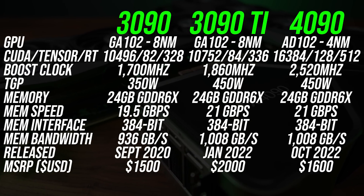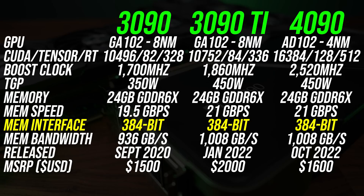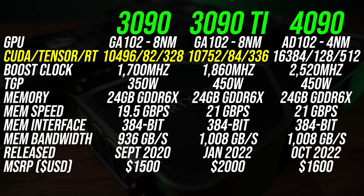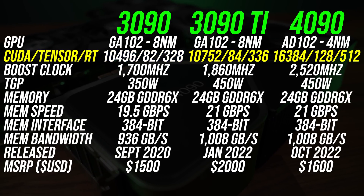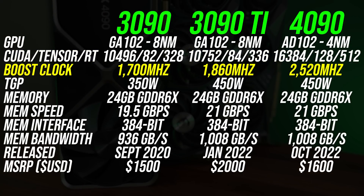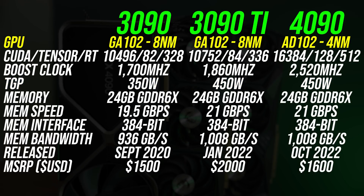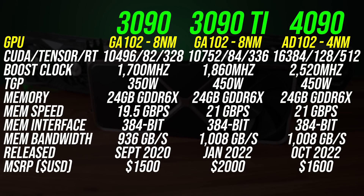All three of these graphics cards have 24 gigs of GDDR6X memory with a 384-bit bus, and the memory speeds between the 3090 Ti and 4090 are basically the same. The 3090 Ti only has 2% more CUDA cores compared to the non-Ti version, while the new 4090 has 52% more compared to the 3090 Ti, and the 4090 has a much higher boost clock too. Both the 3090 Ti and 4090 have a 450W TGP, but the 4090 is based on TSMC 4nm compared to the older Samsung 8nm process used with Ampere.